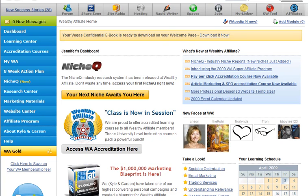From potpiegirl.com, I just want to take a minute to do a really quick video tour of inside Wealthy Affiliate. We are now behind the closed doors of this private affiliate marketing community. When you first log in,